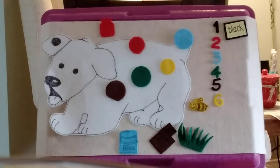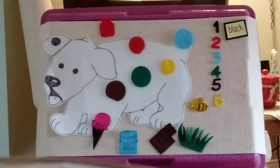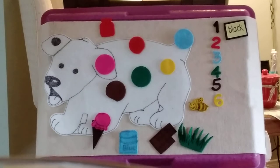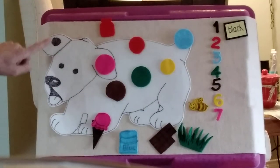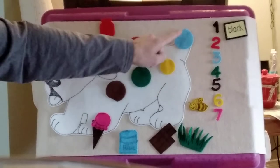Dog trots on to the park. A splash — a drop of pink ice cream lands on his right ear. Now Spot has seven spots. Let's count them: one, two, three, four, five, six, seven.